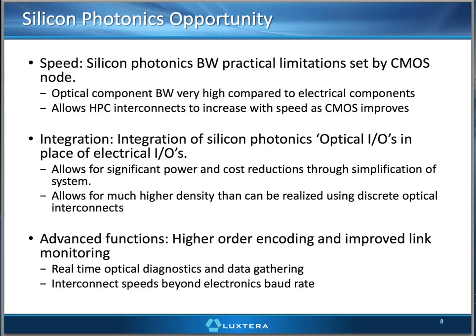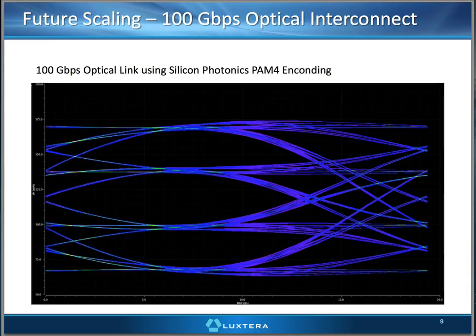It also allows for much higher density, because an optical coupler can be a lot smaller than electrical I/O coming out of silicon, so you can actually get higher density. And there's advanced function that comes along with it — you can monitor many different characteristics of your link, optical and electrical. You can also do more advanced encoding systems to get interconnect speeds higher than the electronic baud rate. Slide nine is an example of that: a 100-gig optical interconnect where, using a 50 gigabaud-capable electronics technology, a photonics transmitter creates a four-level PAM4 encoding scheme, enabling even higher densities through unique optical architectures not permissible with other discrete technologies.